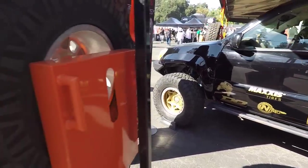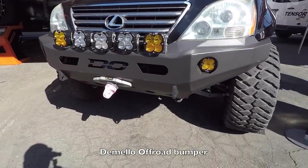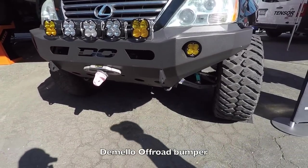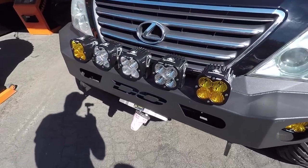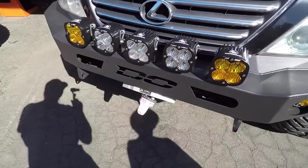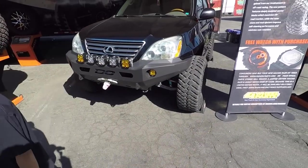Let's see what's on the front. Up front it's got an aftermarket bumper — this is a D.O. bumper. Check out these Baja Designs LEDs. Simple but still badass. That's cool, I like that.